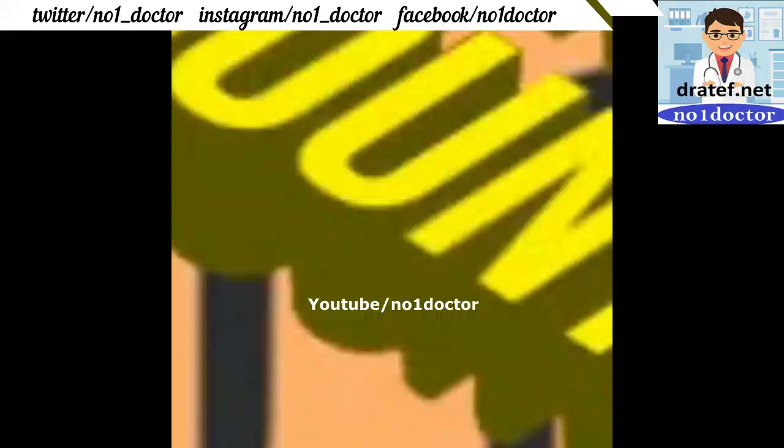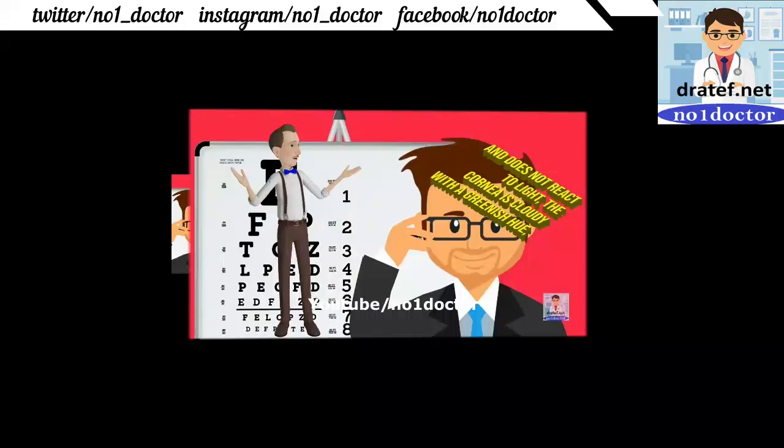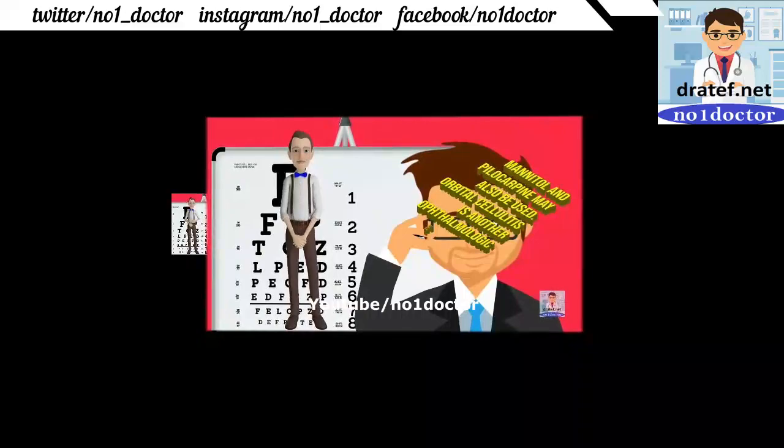Glaucoma: every physician should be able to recognize it. Acute angle closure glaucoma: the cornea is cloudy with a greenish hue and the eye feels hard. Pilocarpine may also be used. Orbital cellulitis is another emergency.